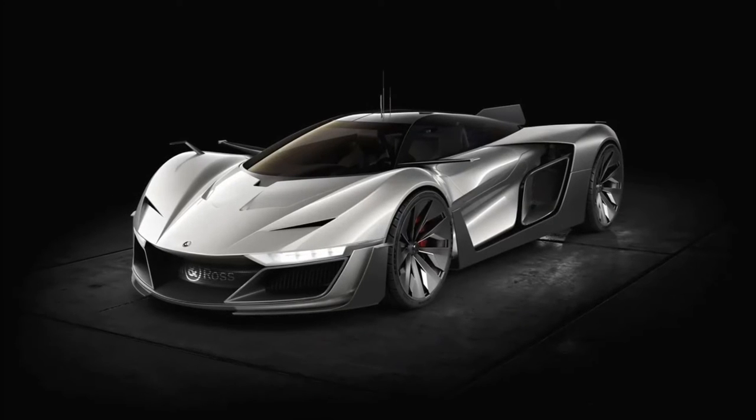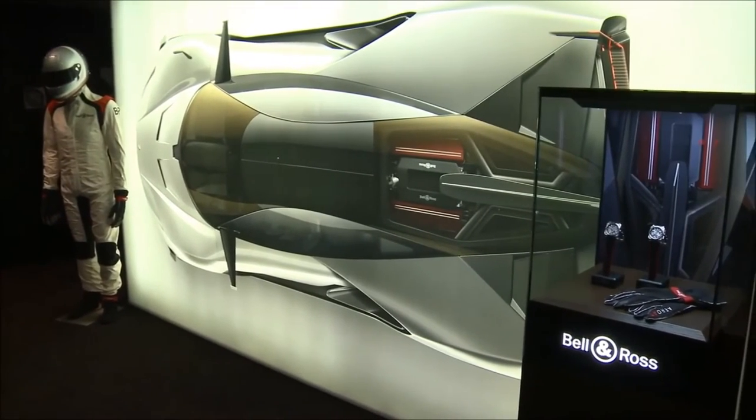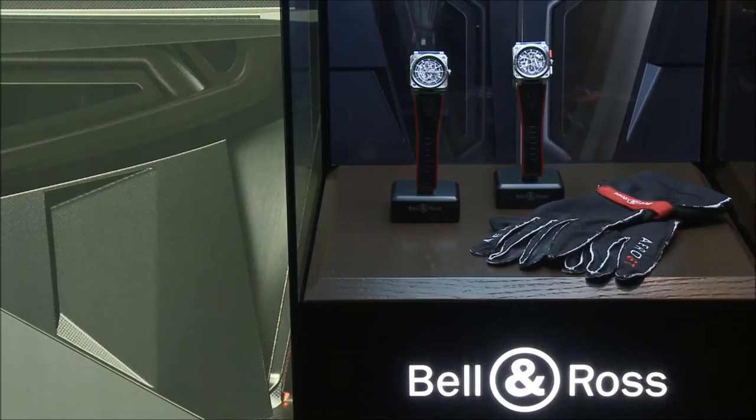First thematic: the Aero GT concept — the combination of a car, aviation, and watches. It is not just a car where we put the logo on it; it is the Bell & Ross car that we designed and created, with two watches associated with this concept.